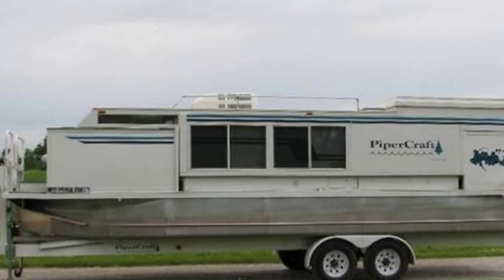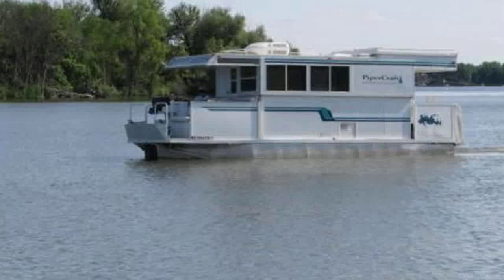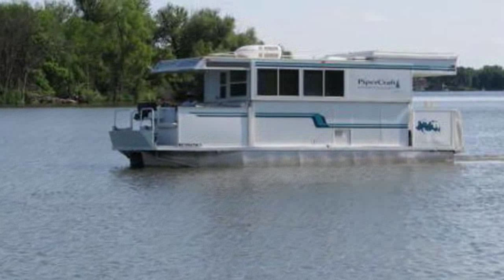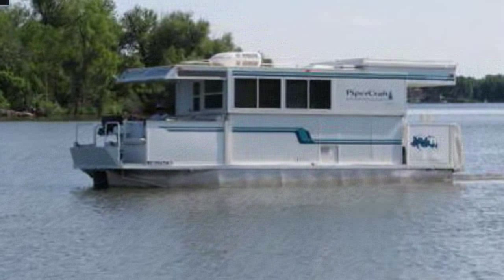It raises and collapses with hydraulics, which is one of the reasons that make it easy to tow. It can sleep 4-5 people and has a toilet, shower, refrigerator, stove, generator, and air conditioning.